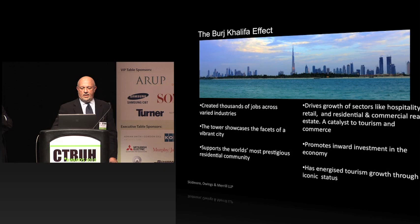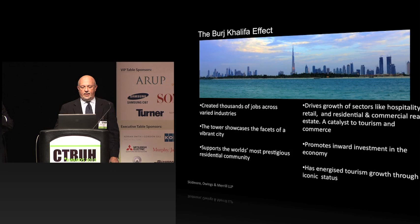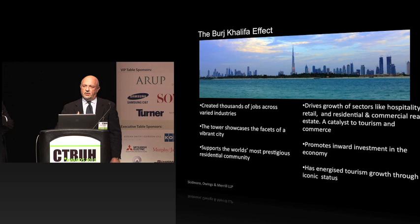Mohammed always talks about the Burj Khalifa effect and what it did for the city of Dubai, and continues even in these tough economic times. It has become a catalyst for tourism. Mohammed said to me recently that he knew he made a great gesture and was successful because he saw a young family from a third-world country standing there posing in front of the building and taking their picture. This, to him, was a great accomplishment.